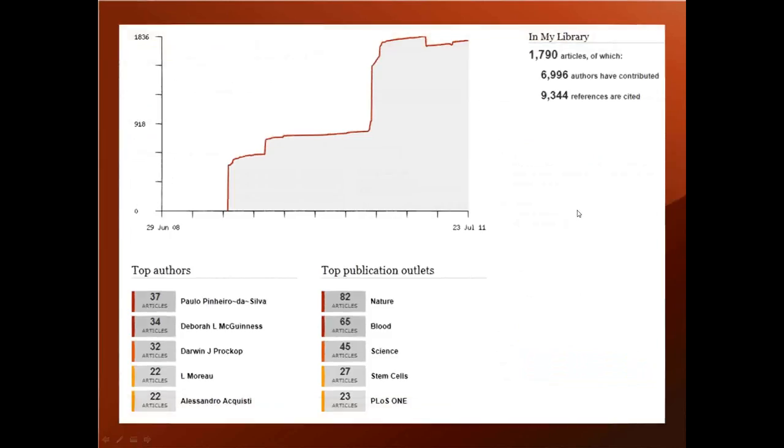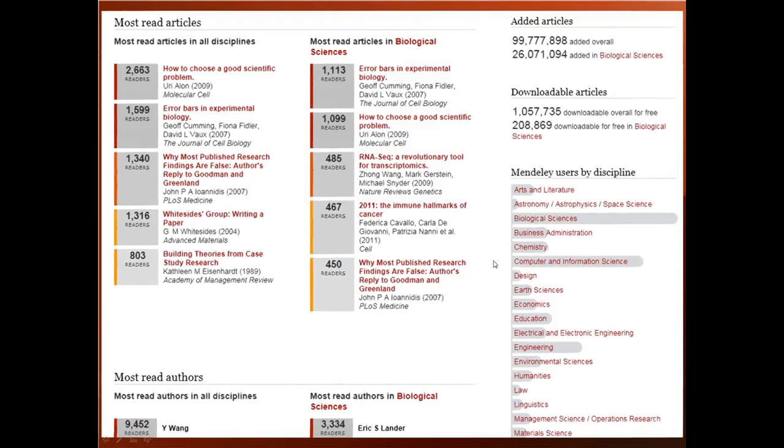As I mentioned earlier, the catalog data is really only one level of data that we make available. Each researcher gets a personalized stats page where you can see their reading activity over time. There's also a place to see general information about the catalog. Because we have information about readership at a really high level of detail, when you run a search we can return more relevant results. We're always looking for new ways to use this data and the signals about the attention a paper is getting to enhance the discovery side of the service.